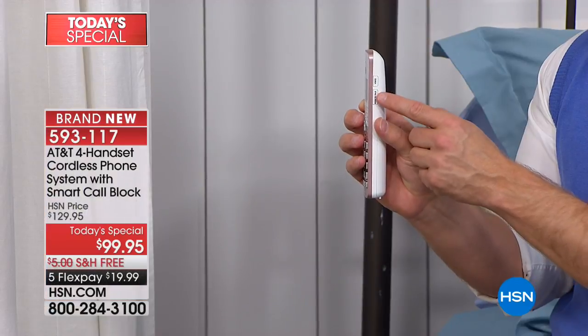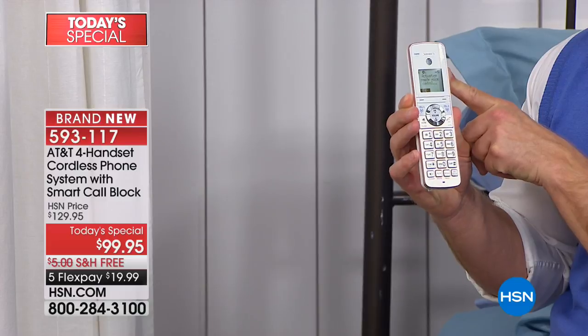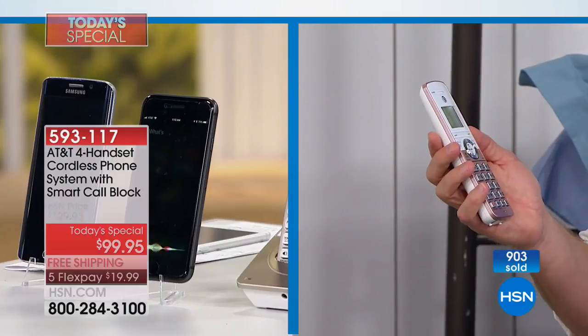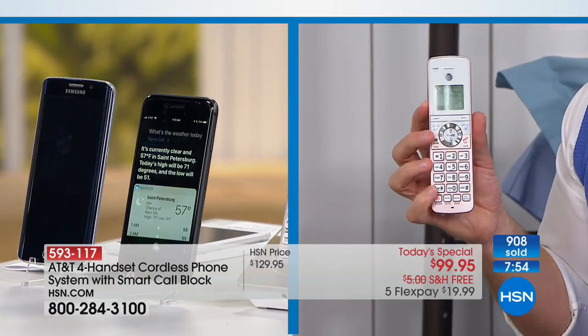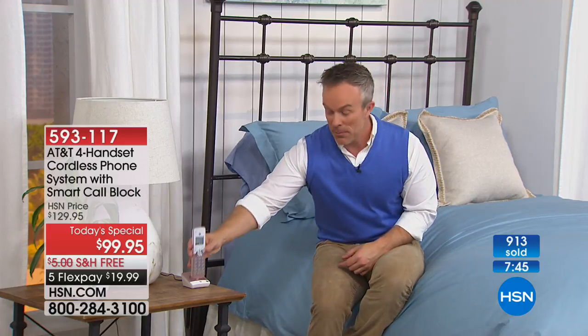Have you ever been in bed wanting to ask your phone a question but your cell phone wasn't with you? Remember, you can link two cell phones to this system. On the side of the handset you have push-to-talk technology — you can reach Siri or Google. I'll hold this down, hear the beep like on my phone, and ask it a question: 'What's the weather today?' It responds: 'It's currently clear and 57 degrees in St. Petersburg.' You can also ask it to call mom or send a text message.